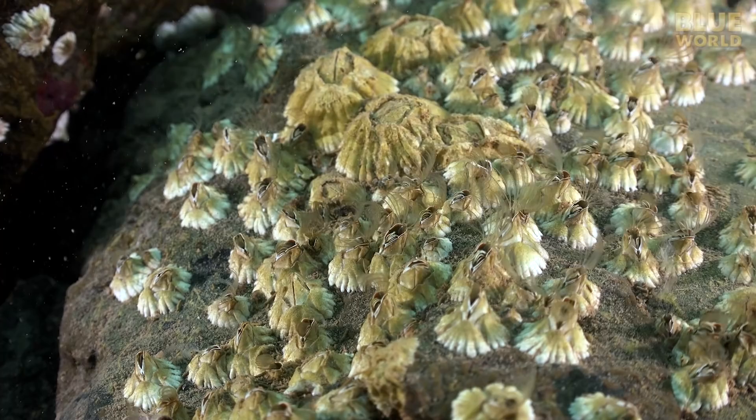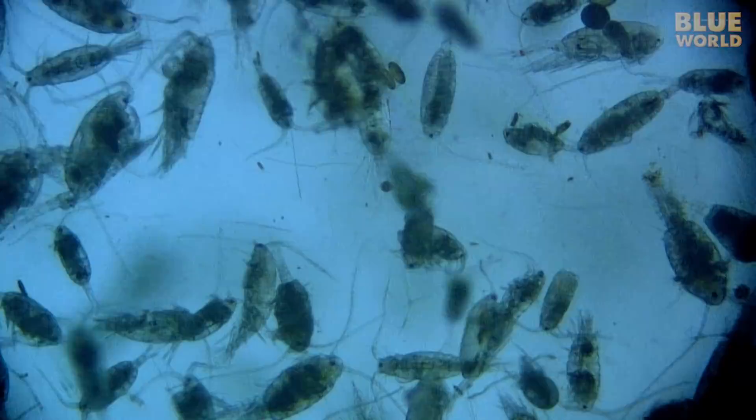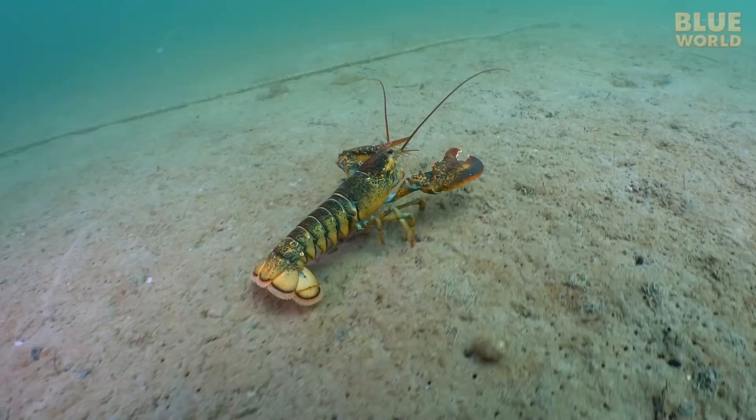barnacles, and more obscure things like sea spiders, which are not spiders, and copepods, which are not insects even though they look like bugs.